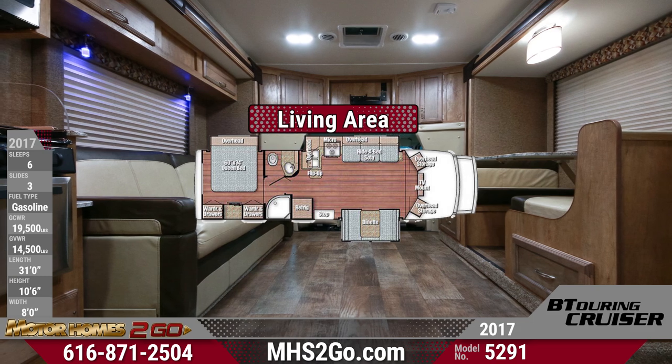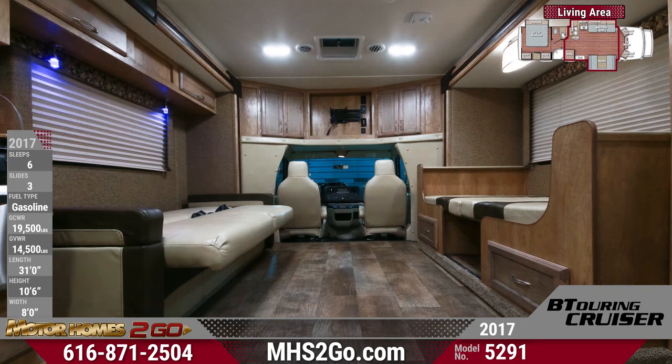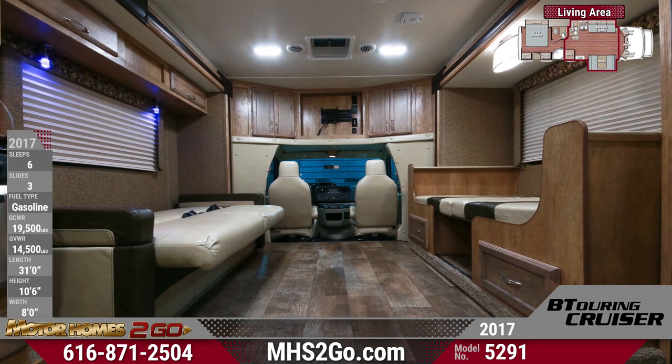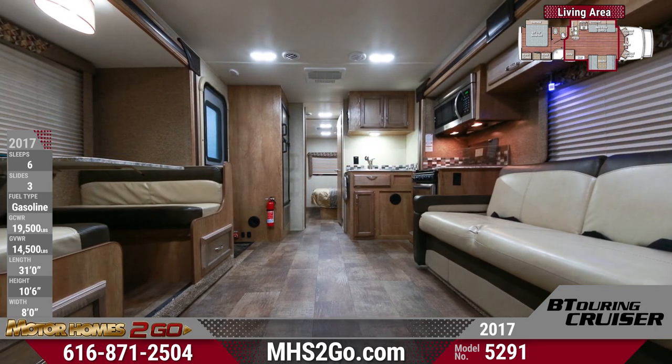Directly behind the modern cockpit is a spacious living area with U-shaped dinette opposite a jackknife sofa with a hide-a-bed and overhead cabinet storage. Soft pleated window shades and designer window treatments enhance the décor, and there is satin-nickel LED lighting throughout.